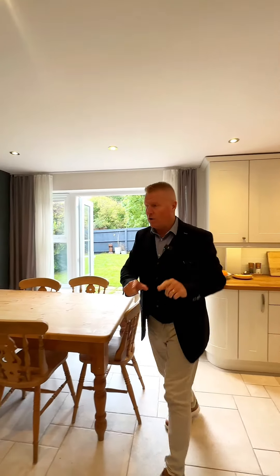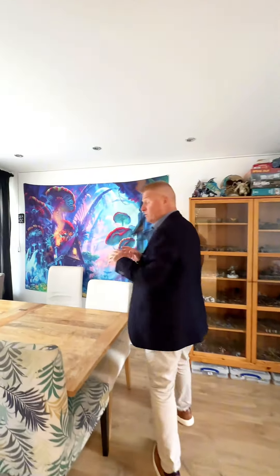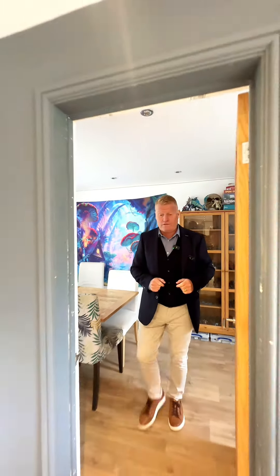The original garage has also been converted with planning regs and updated into a further reception room, which is currently used as a games room but could easily be used as a playroom or a home office.